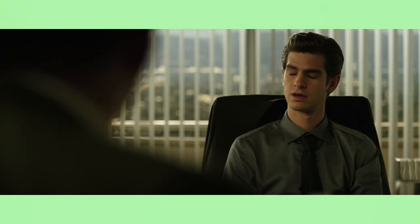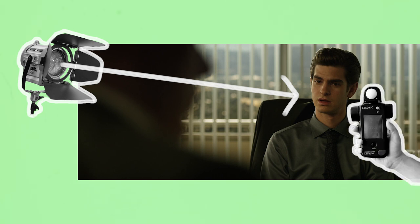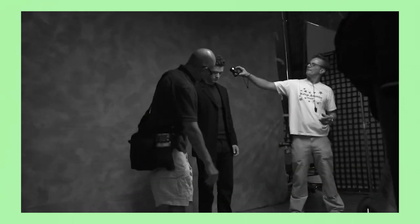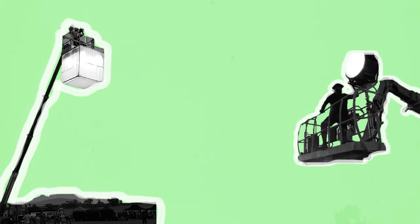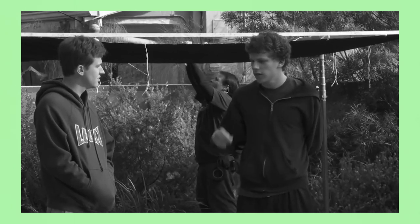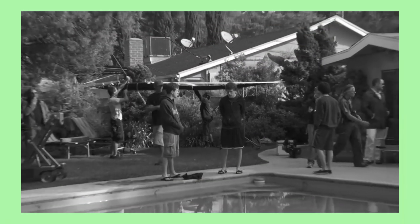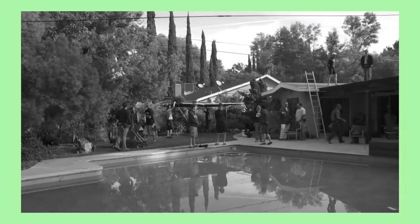For example, a DP may ask the Gaffer to give them a key light with a stop of 5.6 at 500 ASA at 3200 Kelvin. The Gaffer must ensure that the lights they hire have sufficient output to achieve the DP's desired strength of illumination. For larger rigging or lighting setups the Gaffer will consult with the key grip to ensure the safe execution of those setups. When a scene is completed the electrical team will de-rig the lights and begin setting up for the next scene, repeated throughout the day.